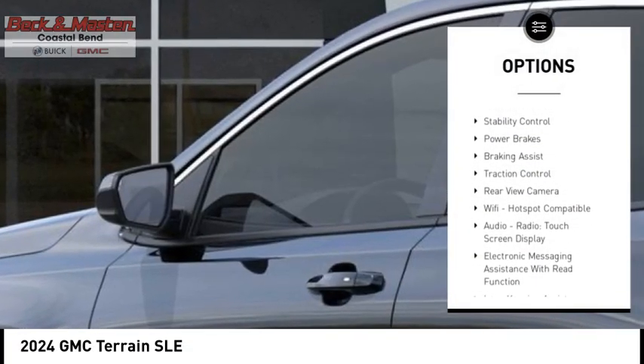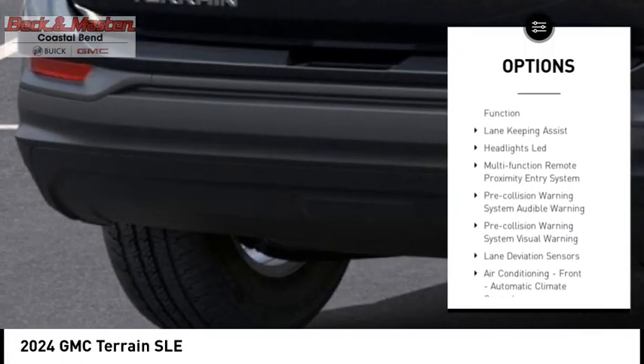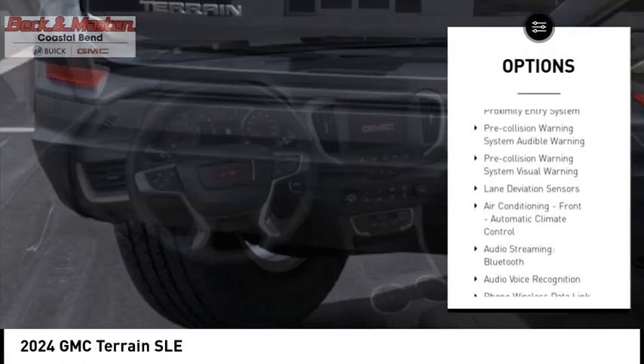Power windows with safety reverse, hill descent control, stability control, power brakes, braking assist, traction control, rear view camera.